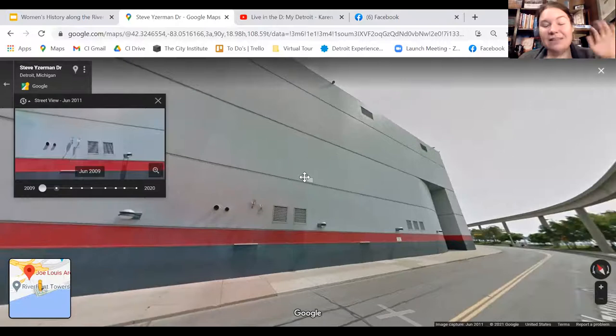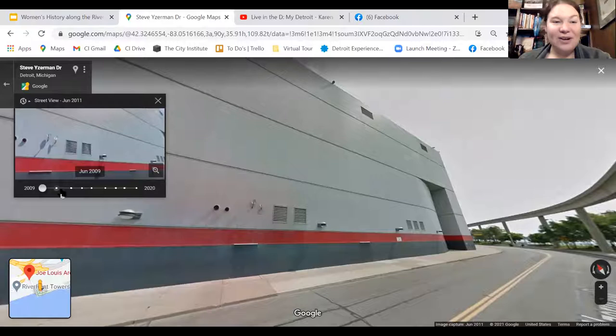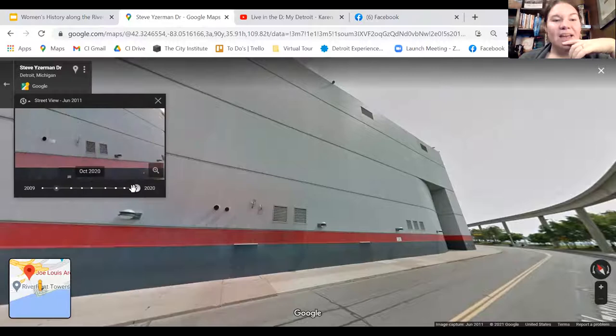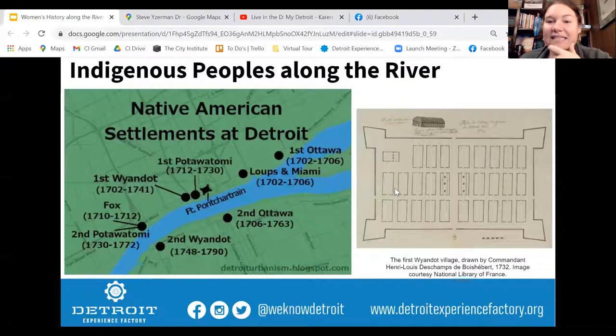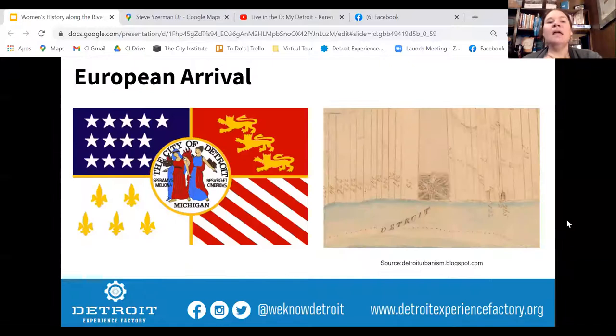It was built in 1979, on the beautiful river but with no windows — so never really appreciating that view. They started tearing it down a couple of years ago and, poof, it's gone. We'll be interested to see what comes next for that area. That drawing of the Wyandotte village was located right there on what is now the site of the former Joe Lewis Arena.